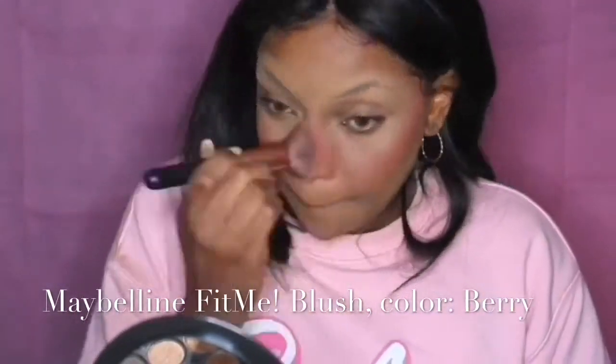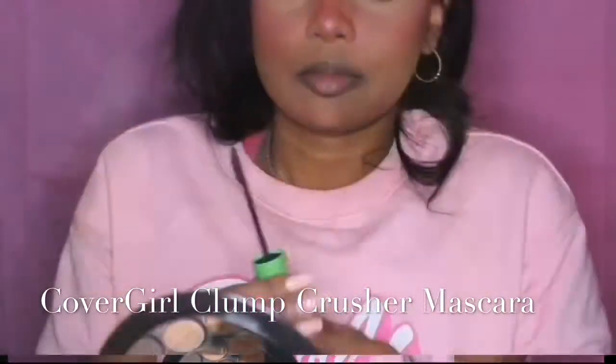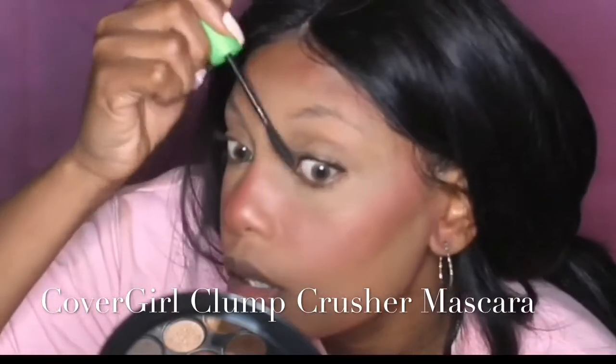Now I'm taking my Maybelline Fit Me Blush in berry along my cheekbones, in between my highlight and contour, over my nose, and on my forehead and chin. Since we want to look nice and love-struck, we're putting extra blush all over the face, especially the cheeks and across the nose.